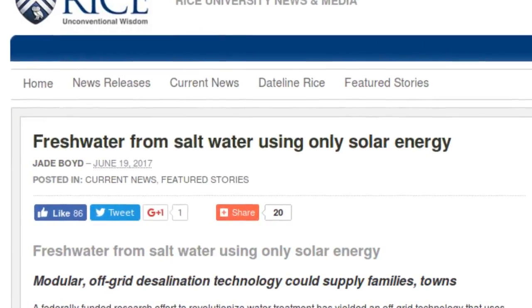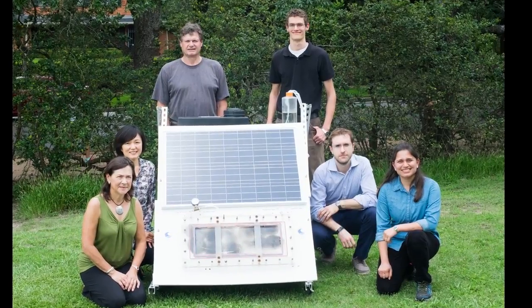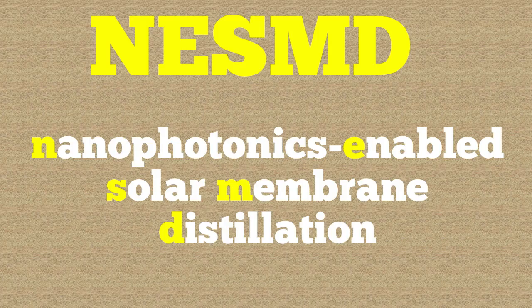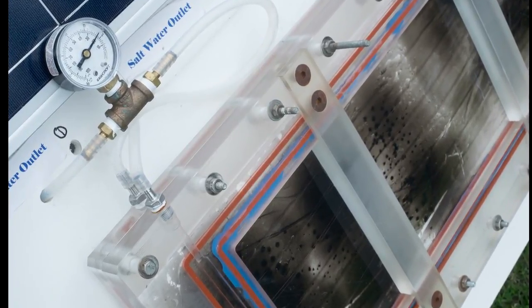A new water treatment research has yielded an off-grid technology that uses energy from sunlight alone to turn salt water into fresh drinking water. This new desalination system, created by Rice University, uses a combination of membrane distillation technology and light-harvesting nanophotonics. It is named NEST-MD, i.e., Nanophotonics Enabled Solar Membrane Distillation. More than 18,000 desalination plants operate in 150 countries, but this new desalination technology is unlike any other used today.